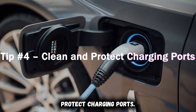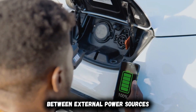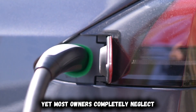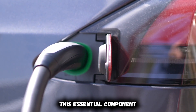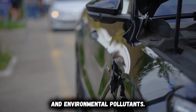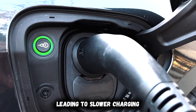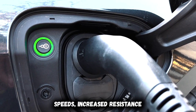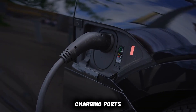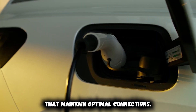Tip four: clean and protect charging ports. Your charging port represents the critical connection between external power sources and your vehicle's battery system, yet most owners completely neglect this essential component. Contamination from road dust, moisture, and environmental pollutants gradually degrades charging connections, leading to slower charging speeds, increased resistance, and potential safety hazards. Professional technicians routinely inspect and clean charging ports using specific techniques that maintain optimal connections.